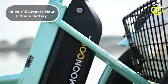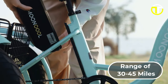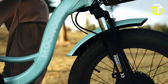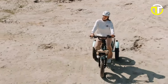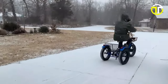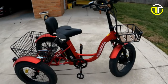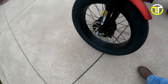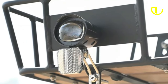The trike's 48-volt 15-ampere-hour lithium battery ensures a reliable range of 30–45 miles, making it perfect for extended rides or daily commutes. Riders can easily monitor their journey through its clear LED display. Comfort isn't compromised thanks to the suspension fork and 20-by-4-inch fat tires, ensuring a smooth ride across varying landscapes. Safety and convenience are paramount in its design, featuring both front and rear disc brakes for efficient stopping power.